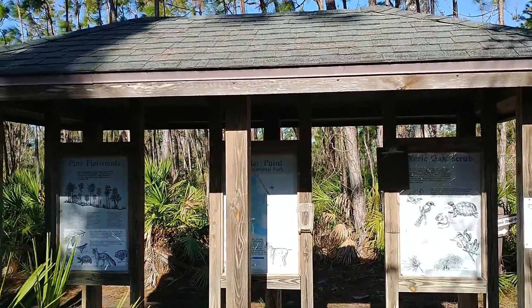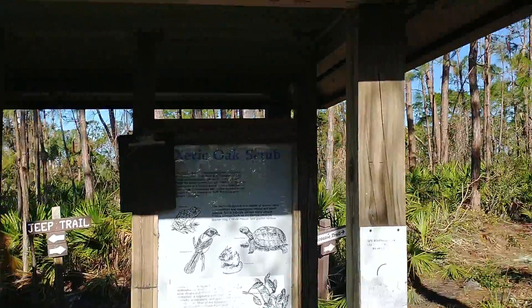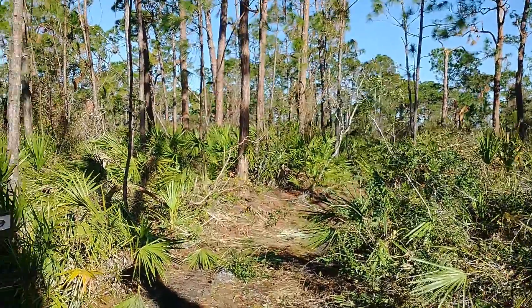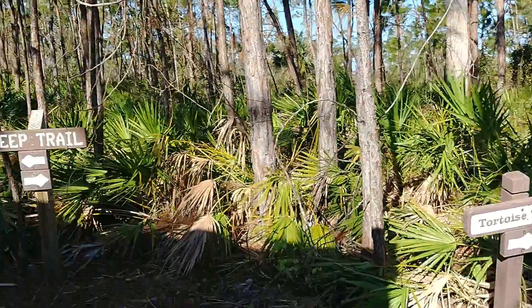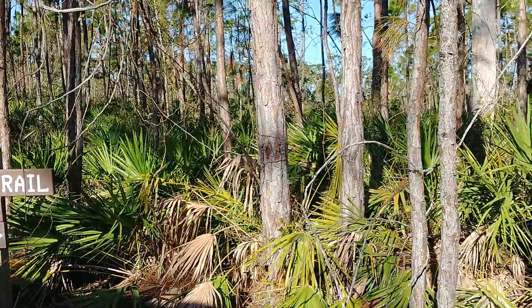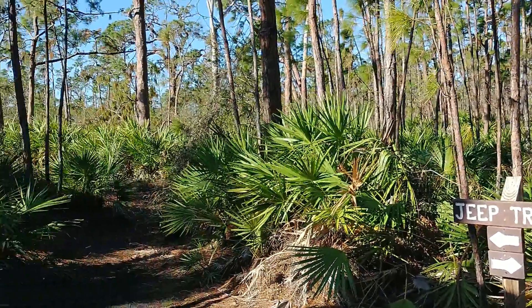We are out today at Cedar Point Environmental Park. We've got the Tortoise Trail and the Jeep Trail. I think we'll go do the Jeep Trail.